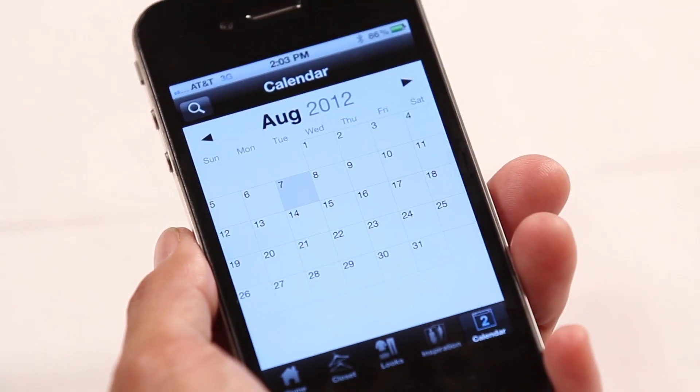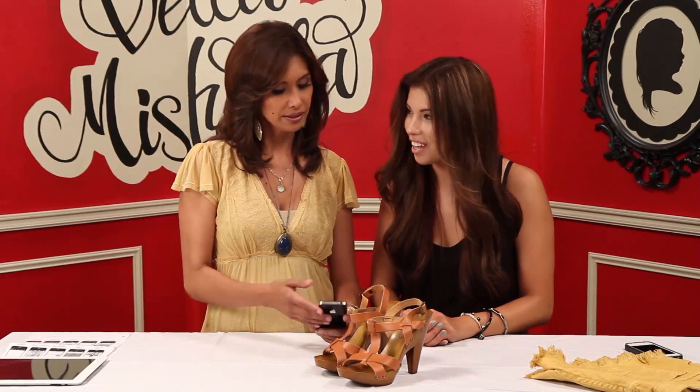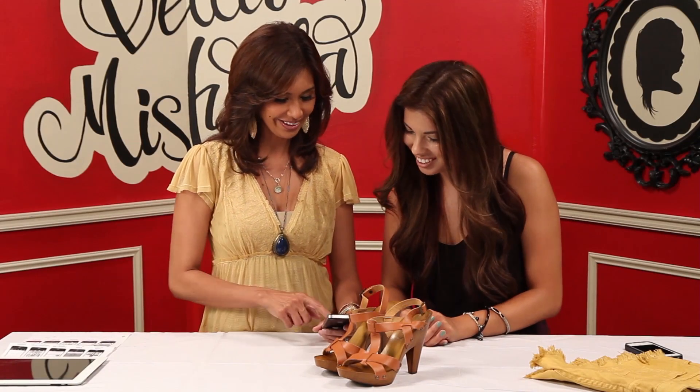So everything right here — if you're waiting in line somewhere, if you're waiting to pick up your kids, you could start organizing your outfits for the following week. There are other features to this app that are really great. It gives you a calendar, so it'll show you exactly what you wore on what day so you don't forget you wore it already. You don't ever want to repeat outfits.